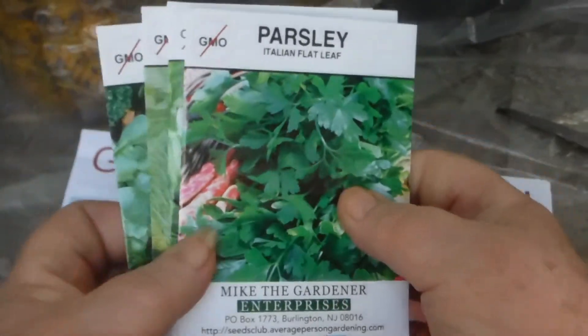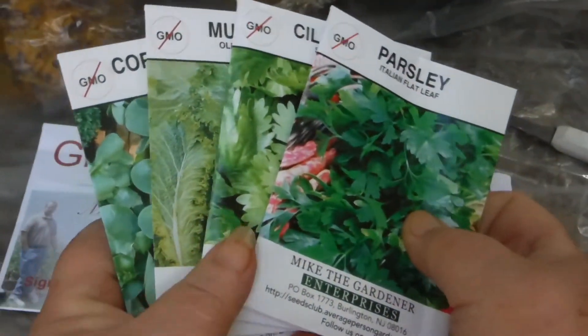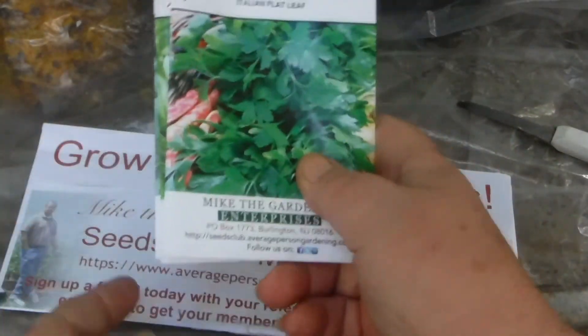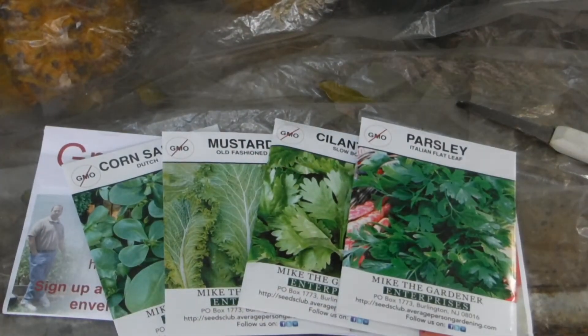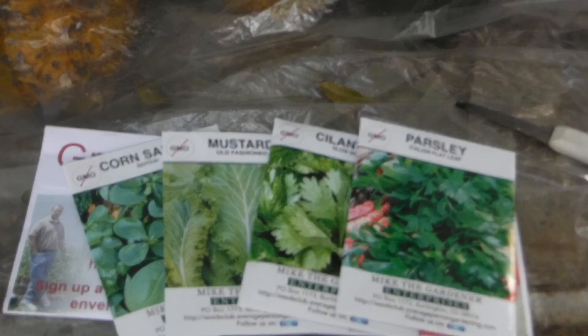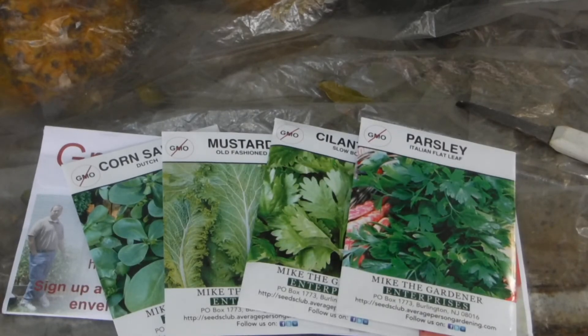So that's this month's Seed of the Month. If you join the first month, you get eight packages, and every month after that you get four. You never know what you're going to get. But it's good that I'm getting them now — this way I'll have a nice stockpile come spring.